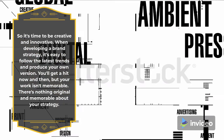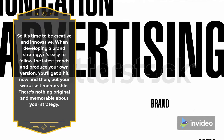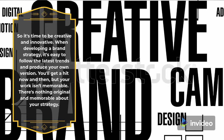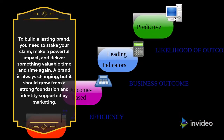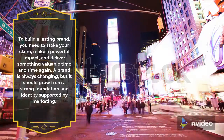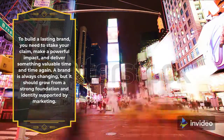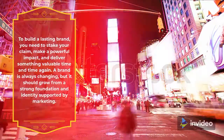When developing a brand strategy, it's easy to follow the latest trends and produce your own version. You'll get a hit now and then, but there's nothing original and memorable about your strategy. To build a lasting brand, you need to stake your claim, make a powerful impact, and deliver something valuable time and time again. A brand is always changing, but it should grow from a strong foundation and identity supported by marketing.